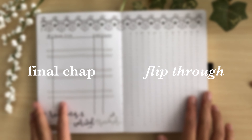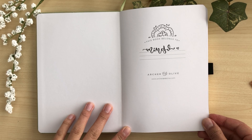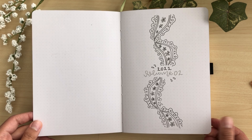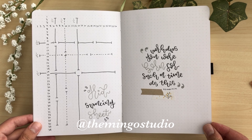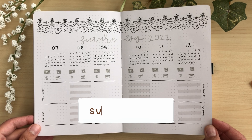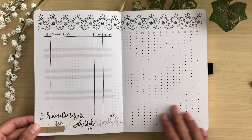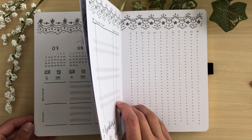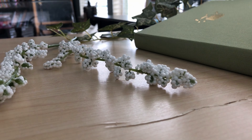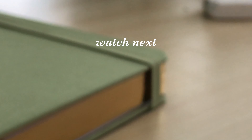Thank you so much for 2,000 subscribers — your support really means the world to me! Here is the final flip through — I'm obsessed with this lace and will definitely use it in more bullet journal setups in the future. I really hope you guys enjoyed this setup and got some good inspiration from it. I'll be posting pictures on Instagram in a few days, and check out my Etsy shop for sticker goodies. I post bullet journaling and productivity videos every Saturday, so subscribe if you enjoy this kind of content. Love you guys — toodles!